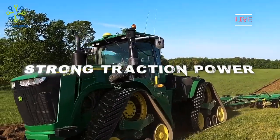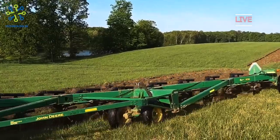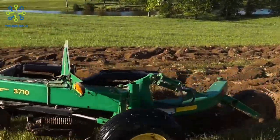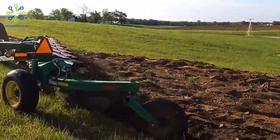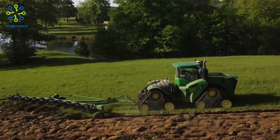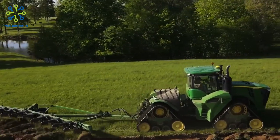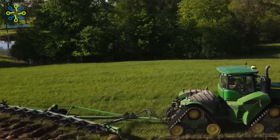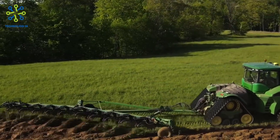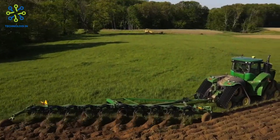Strong traction power: the 9620 RX tractor is equipped with a powerful traction system, including large wheel technology. This provides superior traction on rough or slippery terrain, allowing the tractor to operate smoothly and efficiently even in difficult conditions. The reliability of the traction system makes this tractor particularly suitable for use on large farms and farms with harsh conditions.